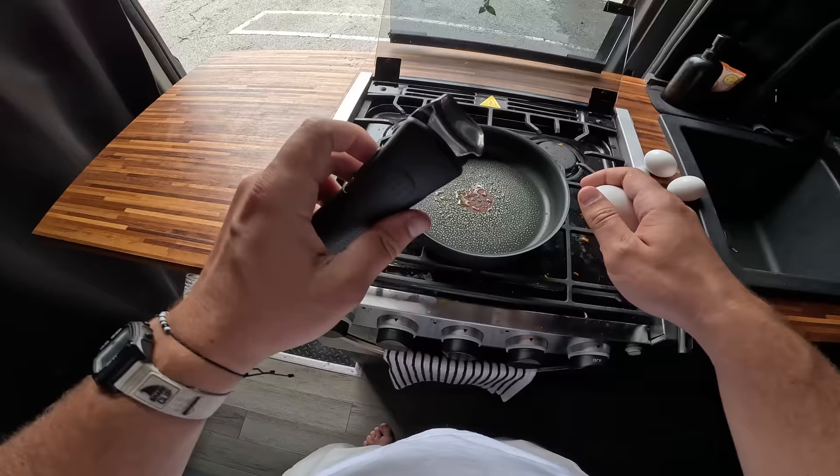Someone commented on my videos that you're not supposed to leave the handles on while you cook, so thank you for that - probably saved me a couple of those.